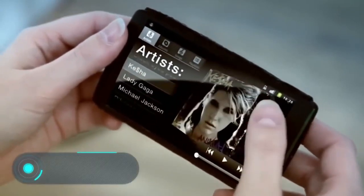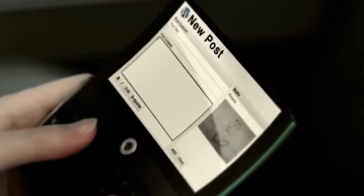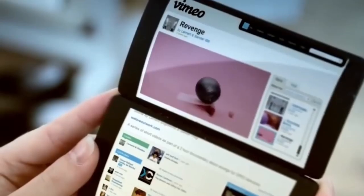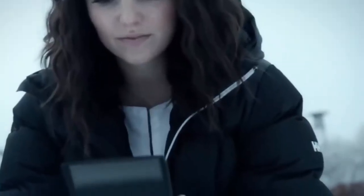The Flip Phone — designer Ulrich Larson created a unique phone with three screens, which are able to work separately when using different applications. The user can launch one program on three displays at once or launch different applications on each screen. According to the creator, this unusual design allows the phone to be used as a convenient book, a stand for viewing photos or videos, or a desktop alarm clock.